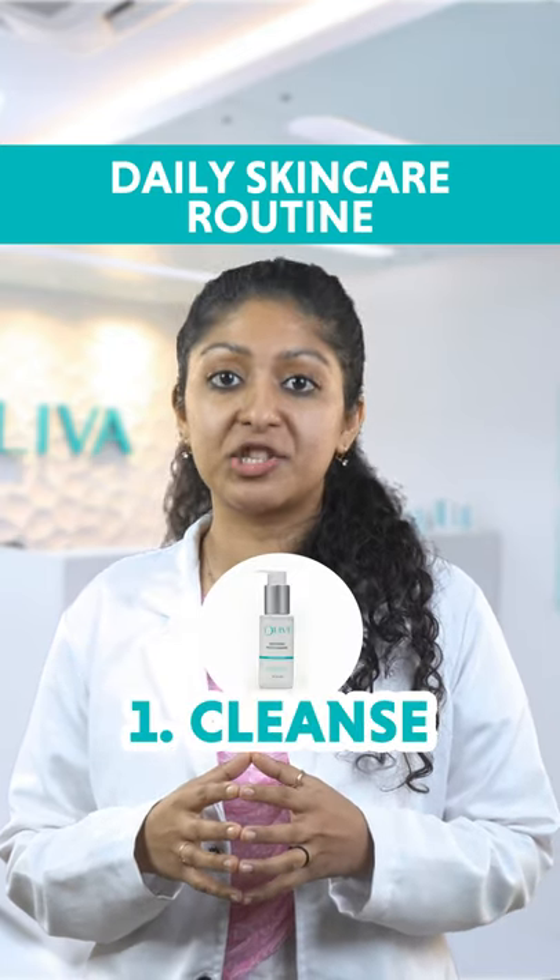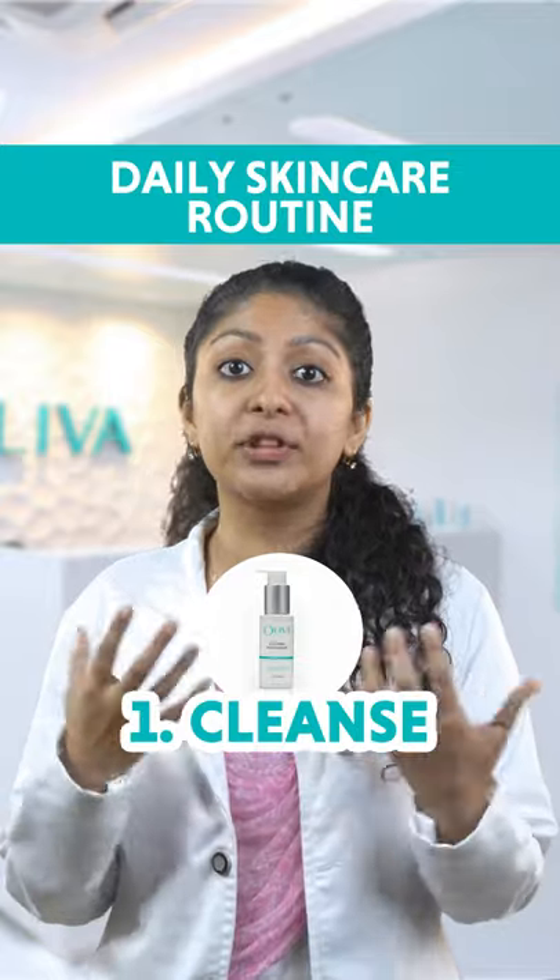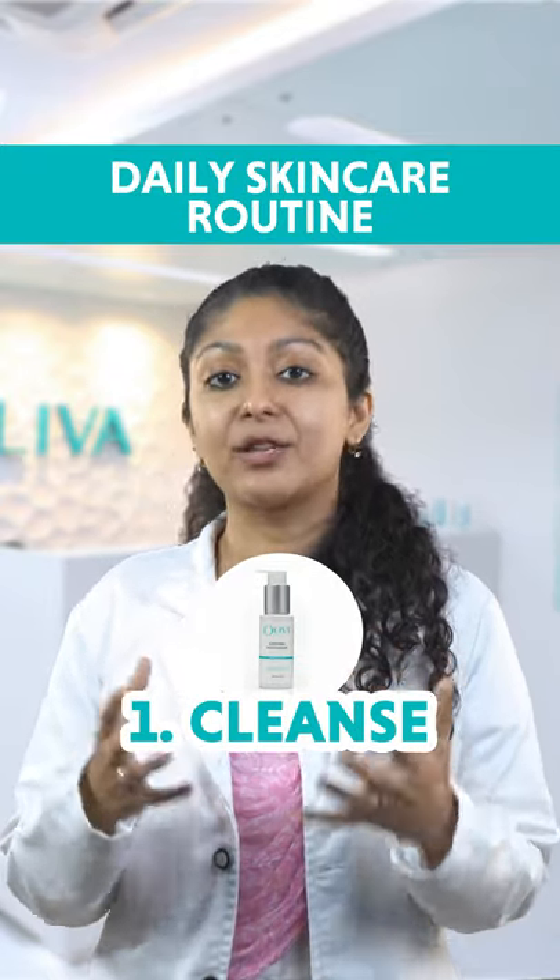The first step is to use Oliva's gentle cleanser that will help you remove the dirt from your pores and maintain the pH balance of your skin.